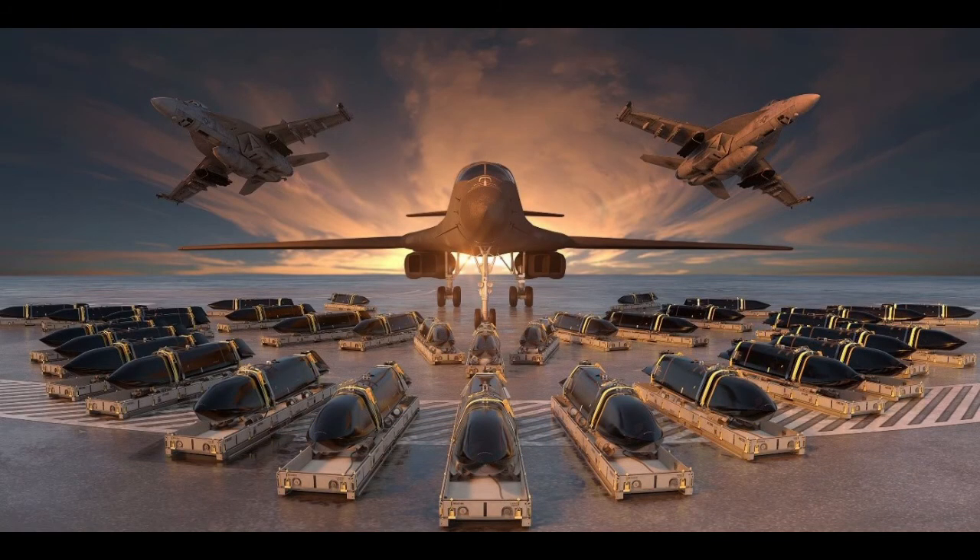The Lockheed Martin AGM-158 family of stealth cruise missiles gives the United States and its allies potent new weapons to counter potential threats worldwide.